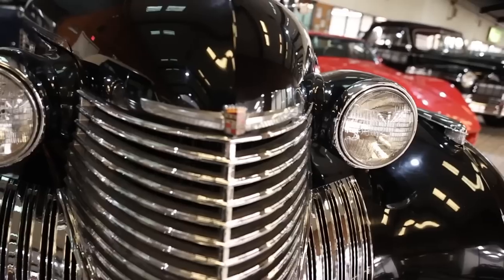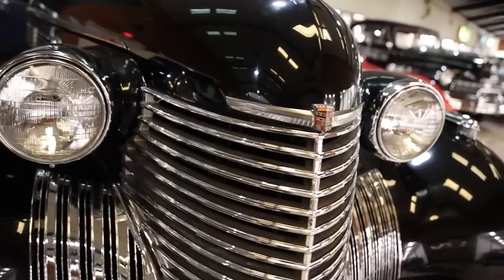Today on What It's Like: 1940 Cadillac Series 72 Touring Imperial. But before getting into all of it, I'm Jay.